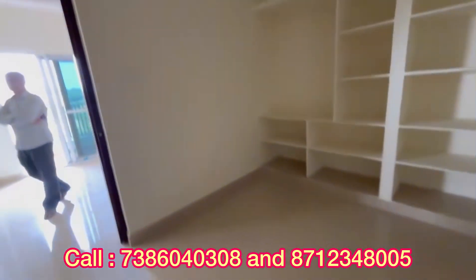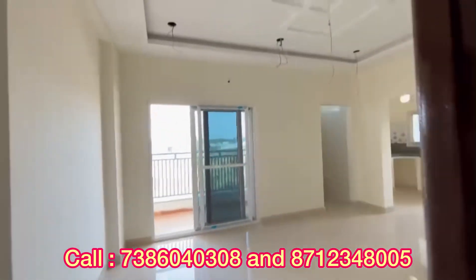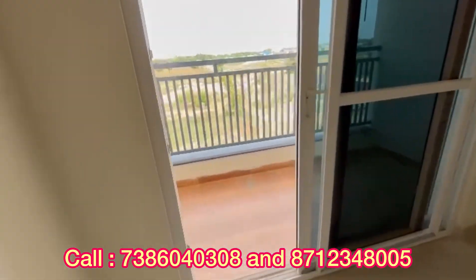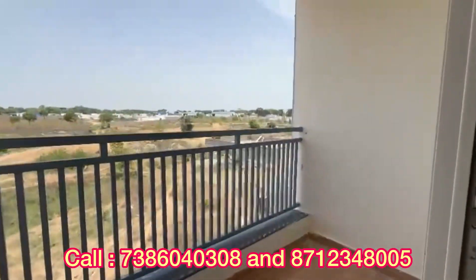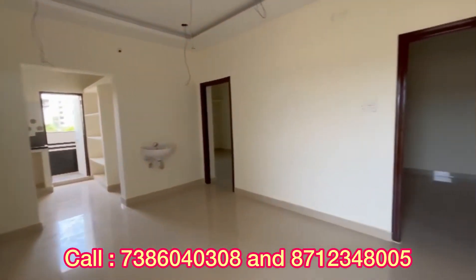You have car parking and 24 by 7 security. You have wall ceiling and cement tracks. This is the dining area. You have a balcony. You have beautiful luxury 3BHK flats.